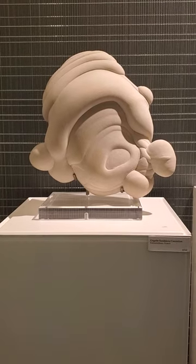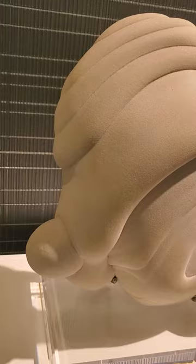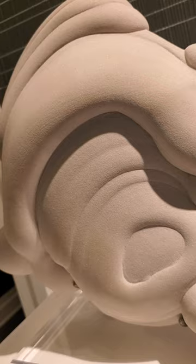Hi, I'm David from Ardany Fine Minerals and I will be talking to you about this Gogot specimen, also known as a sandstone concretion. These beautiful Gogots come from the Fontainebleau region of France in the Parisian Basin. The sand is approximately 30 million years old, but scientists believe the formation of the Gogots occurred much later during the last Ice Age.